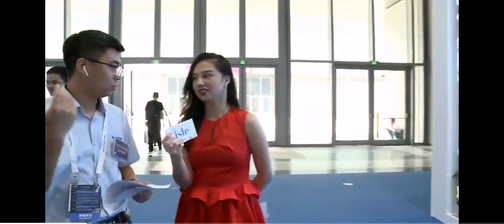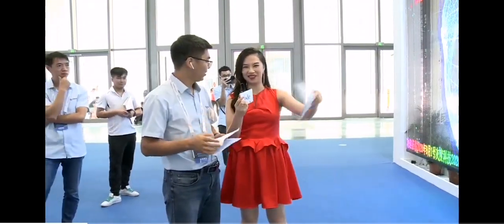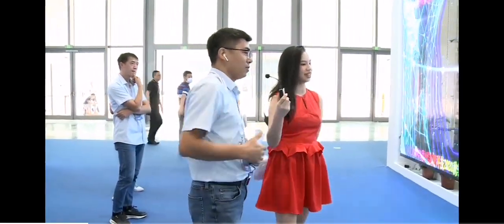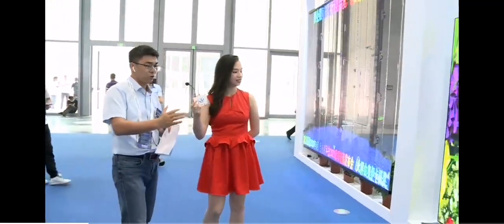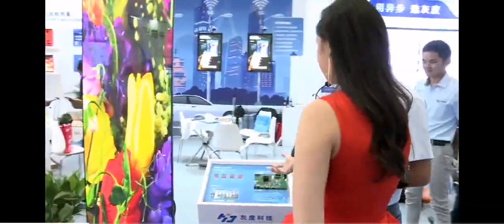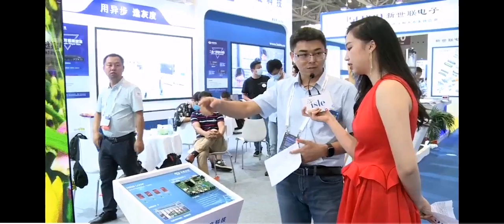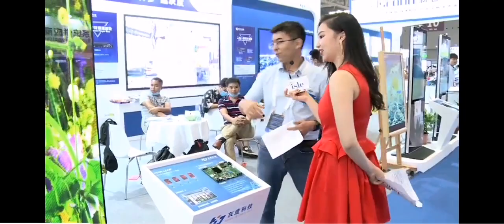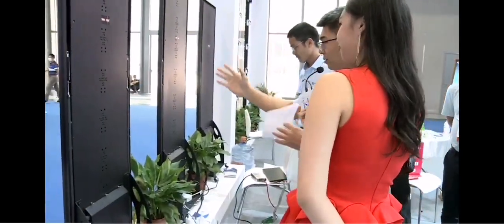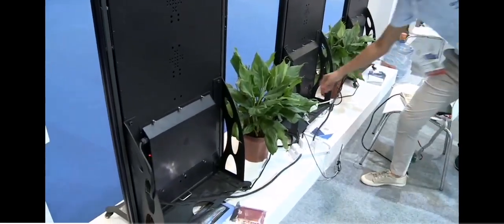We also have internet cloud servers — in China mainland, in Singapore, and also in India. We have three servers covering more than 92 countries. This is the poster display solution, which also uses all these products. With the HDMI loop, the poster can play as a single unit.